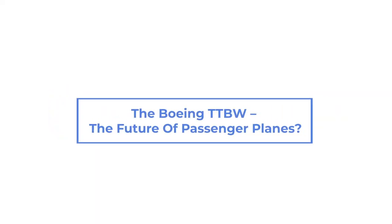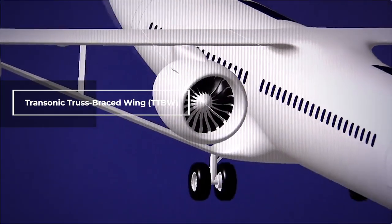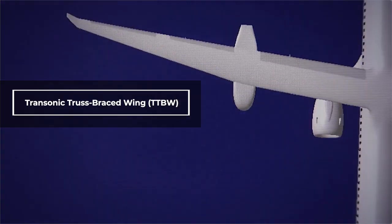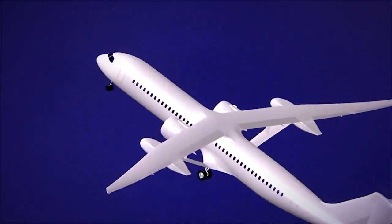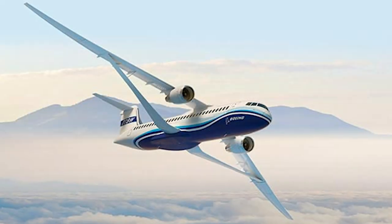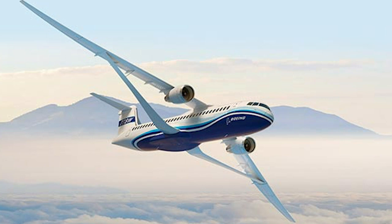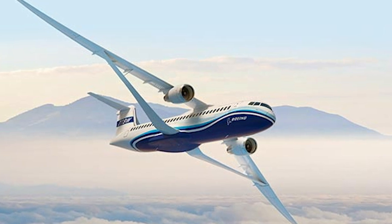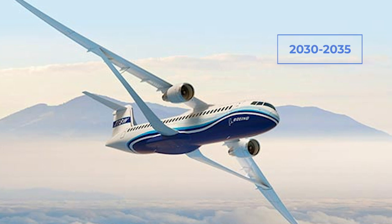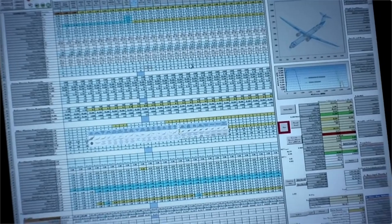The Boeing Transonic Truss Braced Wing, or TTBW, airliner is looking to rewrite the rulebook on how planes are designed. Originally conceived in 2010, the design is in its fourth phase of testing and evaluation. If all goes to plan, Boeing predicts we could see planes like this taking to the skies as soon as 2030 to 2035.